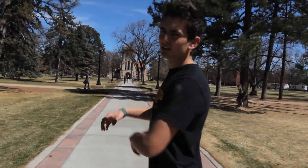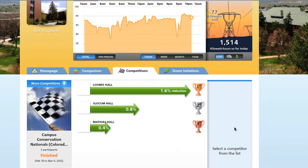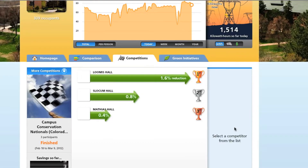To combat excessive energy use on campus, we've made it so that students can wage competitions against each other and make energy reduction pledges, all on the dashboard. And last year, during Campus Conservation Nationals, we reduced almost 5% energy use total in just a few weeks.